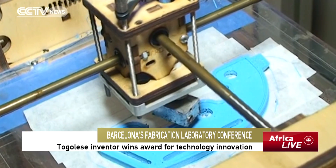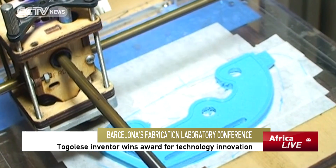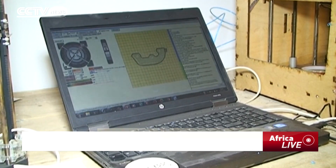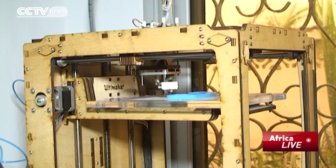The 3DW Afate printer, made in Togo by Afate Ginoku, just won first prize in the 10th International Conference of Barcelona's Fabrication Laboratory. Designed and developed in Togo's capital Lome, the environmentally friendly printer was manufactured from electronic waste material.